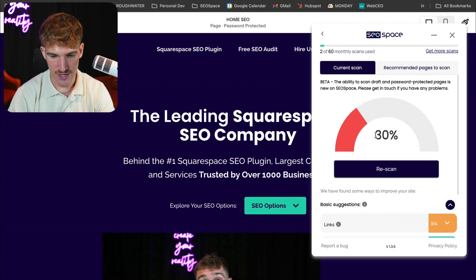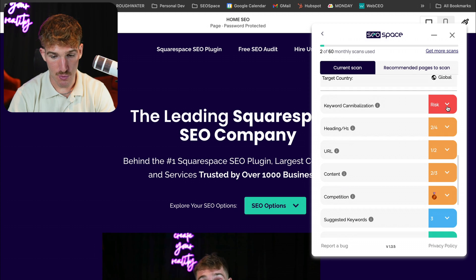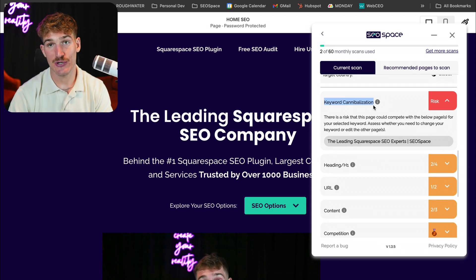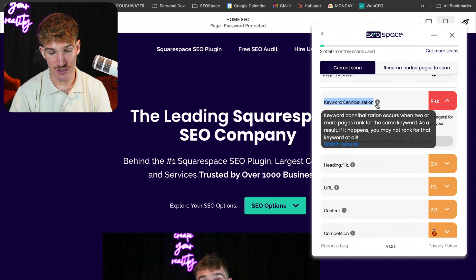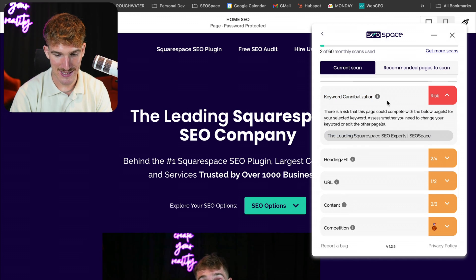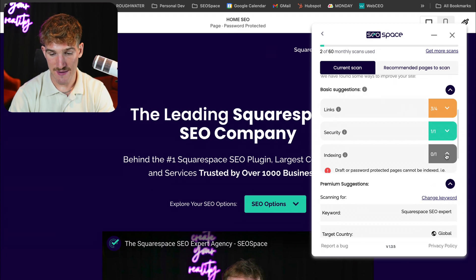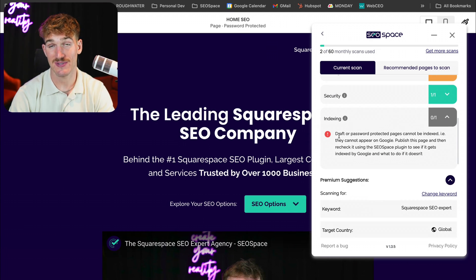Our SEO score has increased from 10% to 30%. We've also got more advanced recommendations such as keyword cannibalization, which is where two or more pages compete for the same keyword — and again, you've got tutorials telling you exactly how to fix this. When I then make the page live, there's even an indexing section which will tell me whether or not this page is showing on Google search results, and also give me a button to ask Google to display this web page on search results.